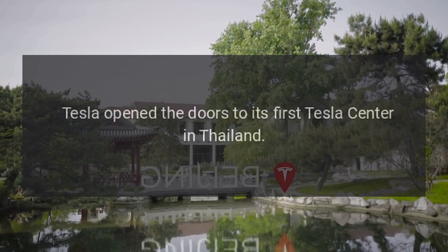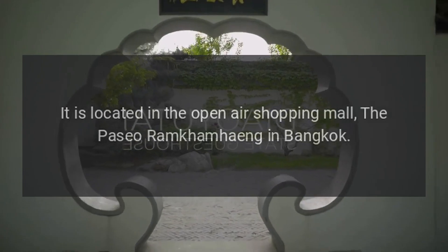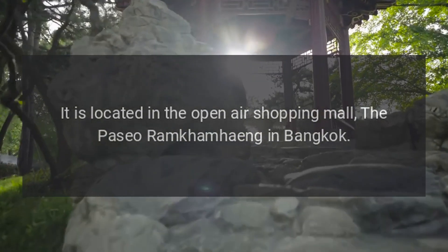Tesla opened the doors to its first Tesla center in Thailand. It is located in the open-air shopping mall, the Paseo Ramkumhang in Bangkok.